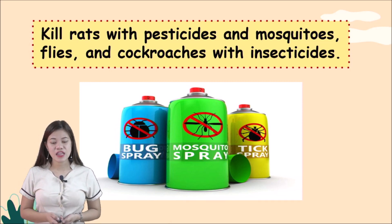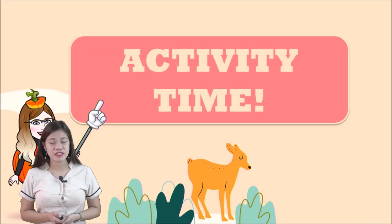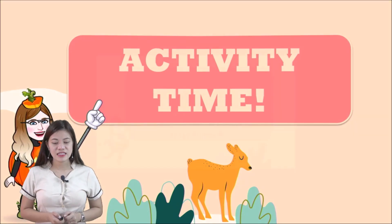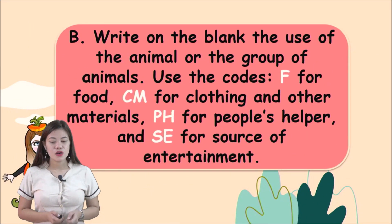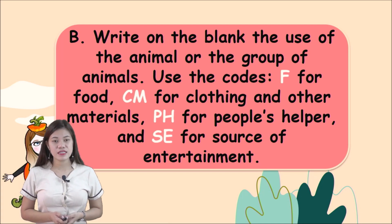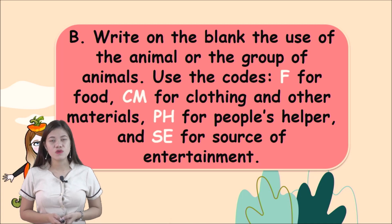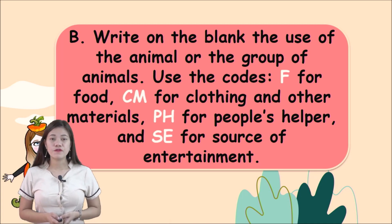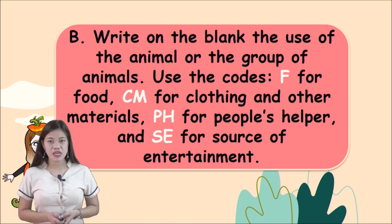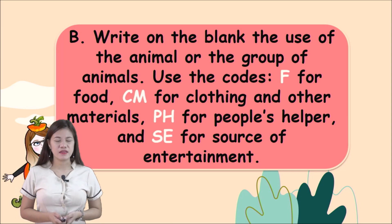Did you understand our lesson? Now it is activity time. Let us answer your Science book. For Review Letter B, here is the instruction: write on the blank the use of the animal or group of animals. Use the codes: F for food, CM for clothing and other materials, PH for people's helper, and SE for source of entertainment. Are you ready?